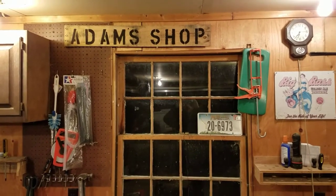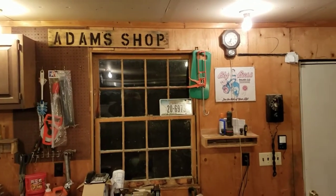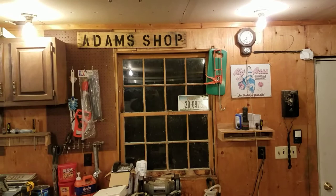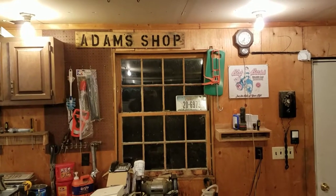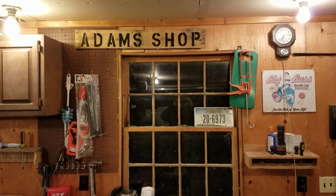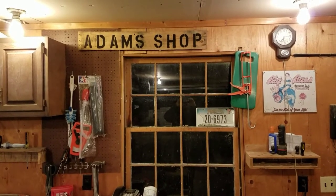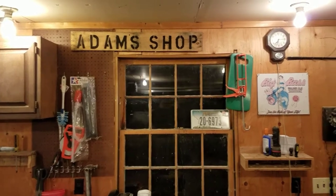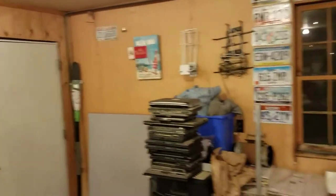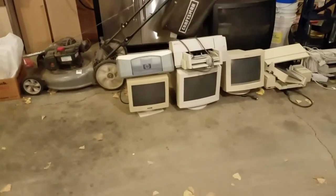Hey YouTube, this is Adam again — another day, another epic scrap haul. A lady called me up the other day and said she was cleaning out her dad's place and he had a room full of e-waste and didn't know what to do with it. I said I'm your guy, I can take care of it. We'll start off with the not-so-good stuff and then progress up to the better stuff.